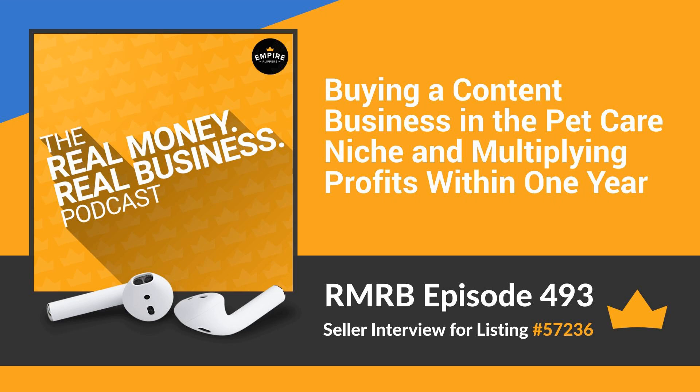That's a brief overview of the business for sale. Welcome to the show, Kelly. To start us off, can you tell us a little about your background in building and running online businesses?